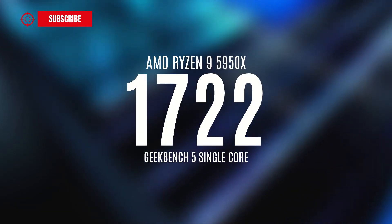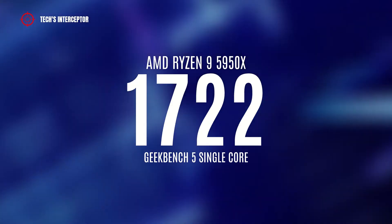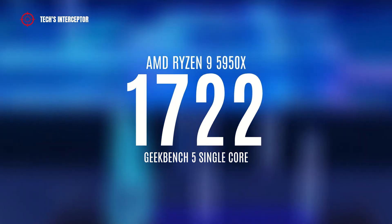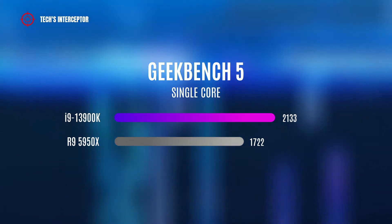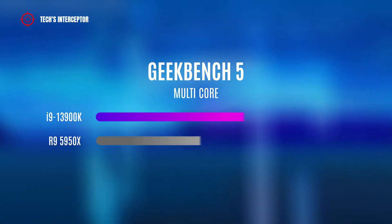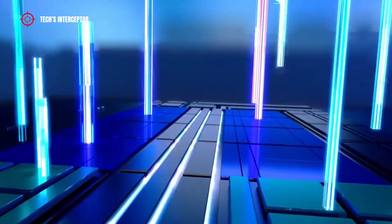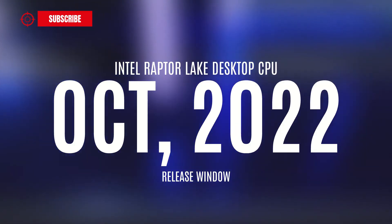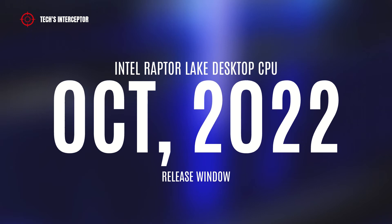Making another comparison, this time against AMD, the Ryzen 9 5950X scores 1,722 on single-core and 17,106 points on multi-core. This means the i9-13900K achieves 19% more on single-core and 27% more on multi-core. We note that the model tested is a sample CPU and not the final product, so the final product could be even better performing. Intel has scheduled the release of the new Raptor Lake desktop CPU series for October 2022.